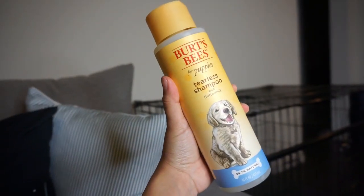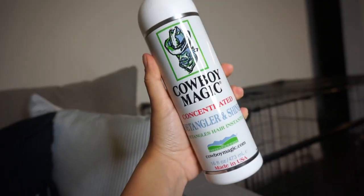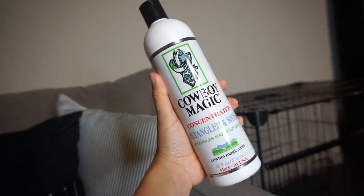For his grooming, I got him the Birds & Bees tearless puppy shampoo. I also got the Cowboy Magic detangler and shine — I've heard really great things about Cowboy Magic in general. We also have a slicker brush. I believe I got it at Petco or PetSmart. It has all these little metal bristles and I hope it works — I haven't seen the best reviews about this one, but let me know if you guys have a preferred slicker brush. I think this one was only about $20.